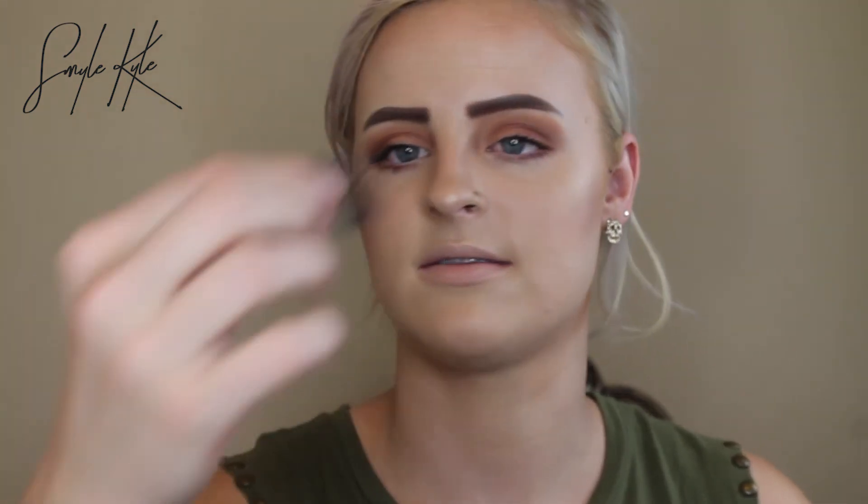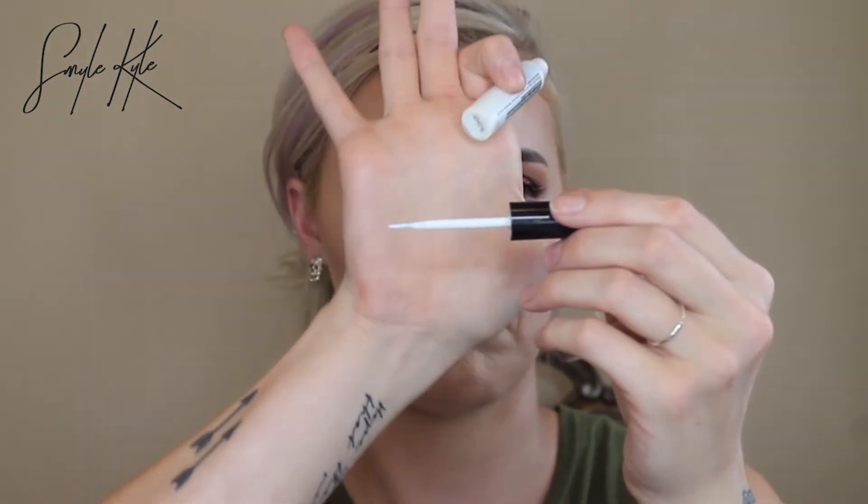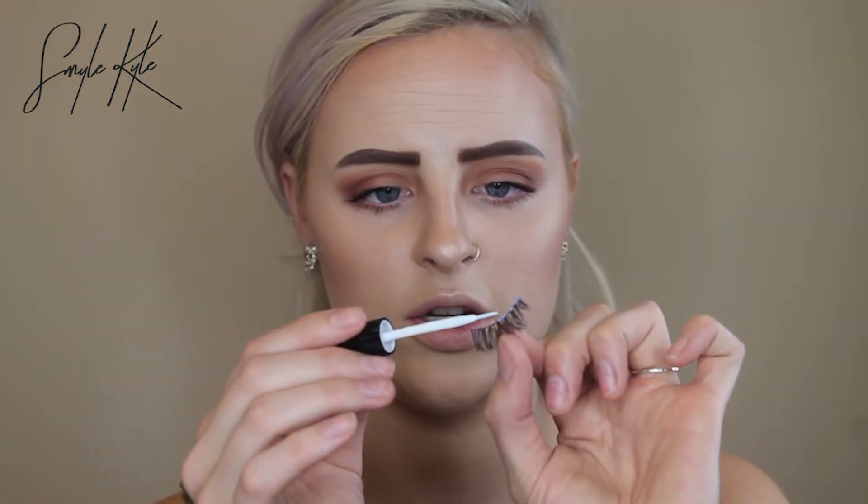Now I'm going in with lashes — these are the Ardell Demi Whispies. I reuse my lashes over and over because I don't see the point of using them once and throwing them away. I really like the Duo Brush On Adhesive Glue — it has vitamins, which is a bonus. It's the brush-on glue instead of the squeeze bottle, which makes things way easier. I just brush it along the lash, make sure it's nicely coated, and place it on.